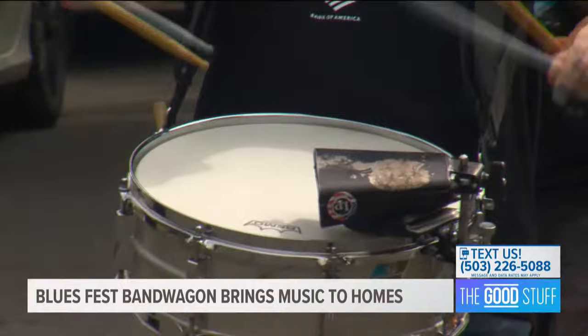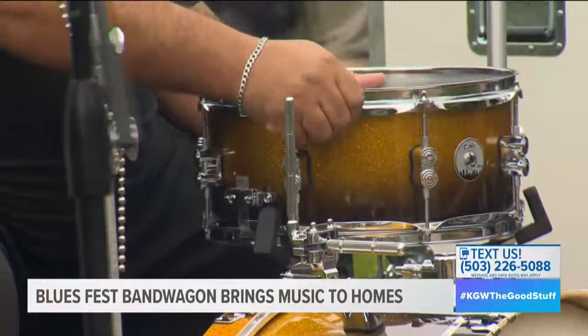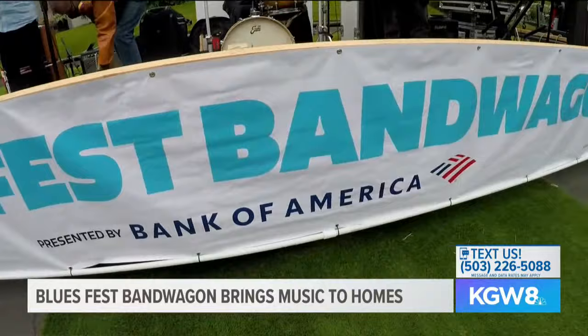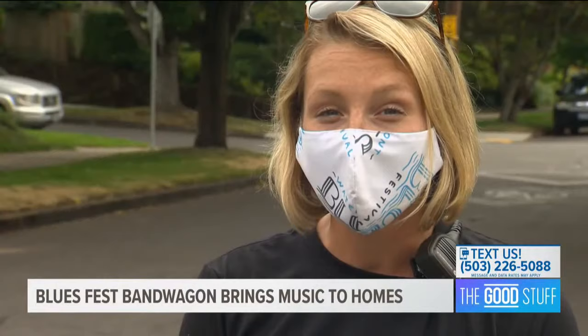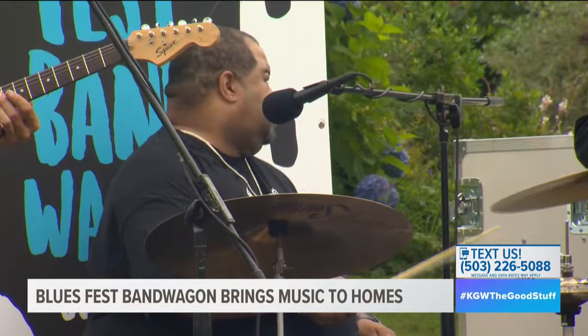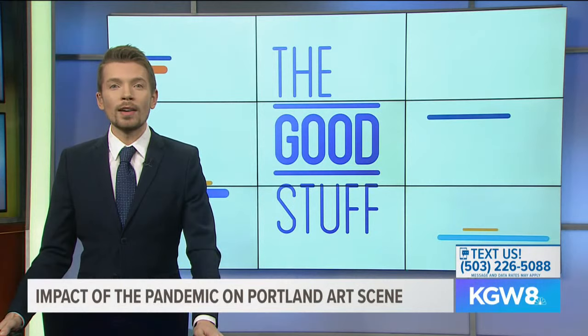Portland's iconic Waterfront Blues Festival did not go on in person this year, but some people got to see a live concert from their homes. The Blues Festival bandwagon brought its music to driveways and front porches across the city, performing for nominated nurses, teachers, senior care workers, and Blues Festival superfans. 'It was really amazing to be able to make the phone calls to invite band members to a paid gig, because most musicians have been out of work for the last three or four months — that is a win-win.' If you bought a ticket this year, you'll be able to use it for next year's event.